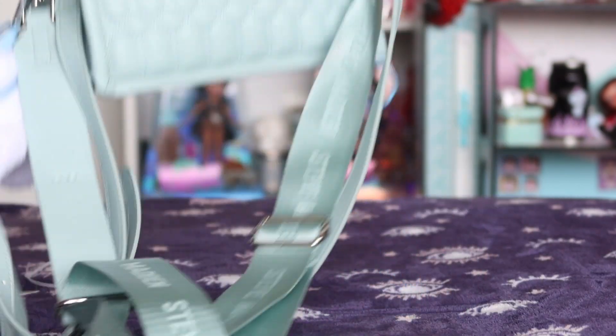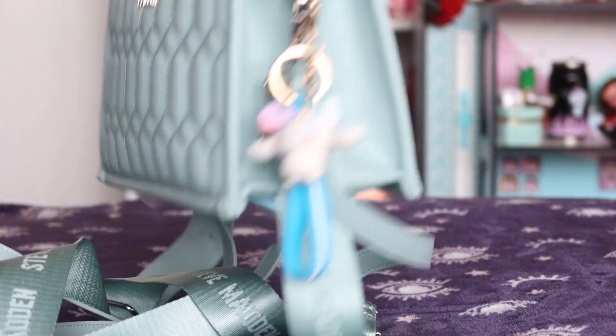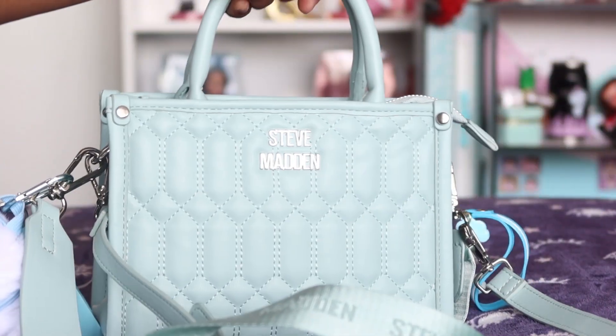And this is the finished look! If you guys want any of these items, check out the links below to find them. Thank you guys for watching — bye!